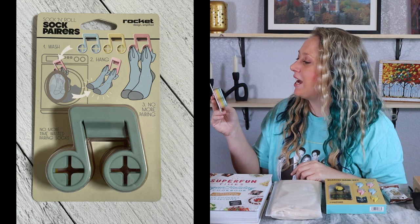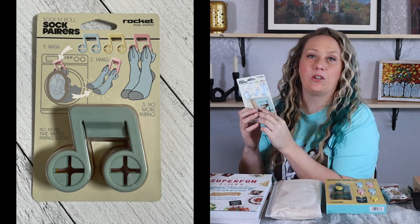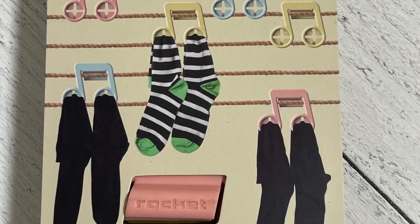Next we have Soft Pairs — sock clips! No more pairing, no more time wasting. You clip them together and put them in the washer, then hang them to dry — I don't think you can put these in the dryer. There are six sock clips in here. It might work for us since a lot of times we can't find the other match because the kids didn't put their other sock in the wash. It's a really neat idea, though I'm not sure how practical it'll be for our family.